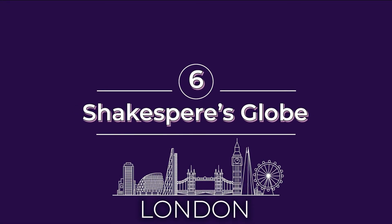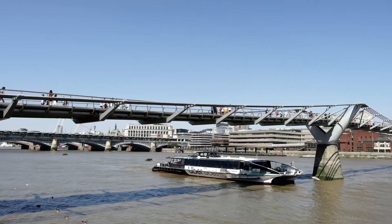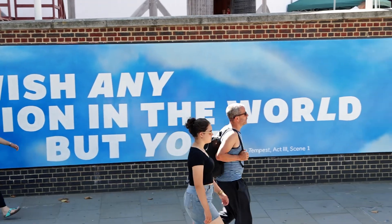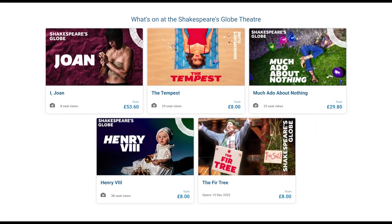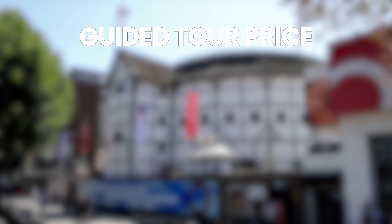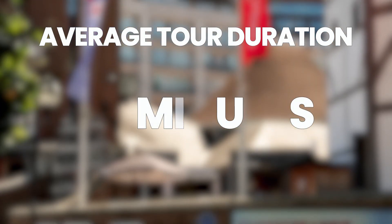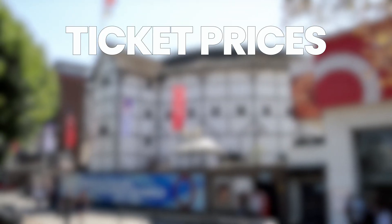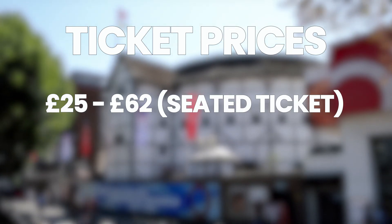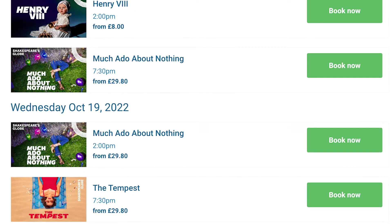Number six on our list of must-see things in London is Shakespeare's Globe. Shakespeare's Globe is a theatre and cultural landmark located along the River Thames. You can experience Shakespeare's Globe through a guided tour or by attending one of their many plays. Guided tours are typically available from 10 a.m. to 4 p.m. and cost £18.70. The guided tour lasts 50 minutes. Tickets to attend a performance range from £25 to £62 for seated tickets and £5 for standing tickets. Be sure to check their calendar for exact dates and prices.